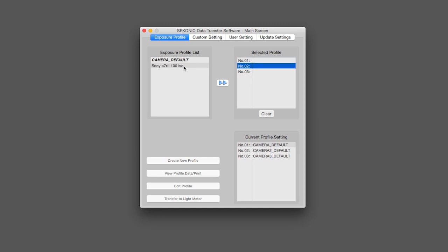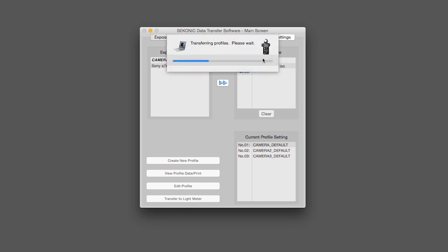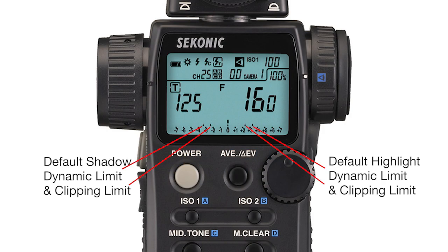We can now load this newly edited exposure profile into the meter itself. We're going to put it in slot two — click on two, click the double arrow, and come down to where it says transfer to light meter. Click there and it will confirm we're going to overwrite the camera default. It transfers the profile into the meter, and now the meter has all the information it needs in the field to understand how our camera sees light. So we quit the software and now we can go put it to use.